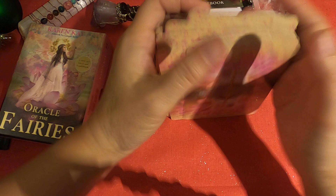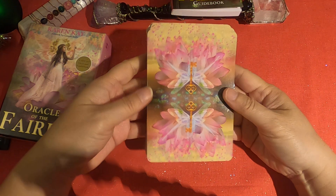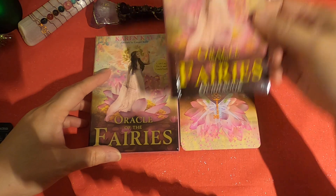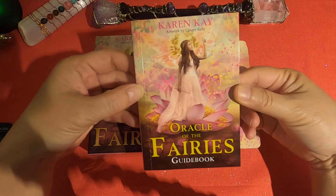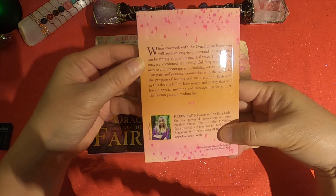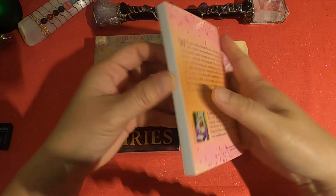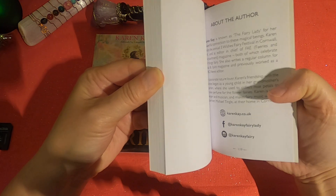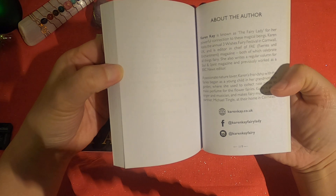And here are the backs one more time. Okay, so that's the flip through. I'm just going to go over the guidebook really quick — it's your typical Hay House guidebook. There are 118 pages, a little write-up about the author in the very back with her picture. Copyright 2019.